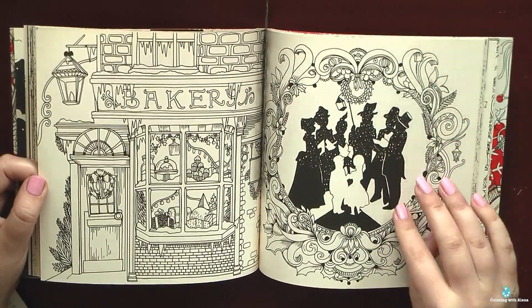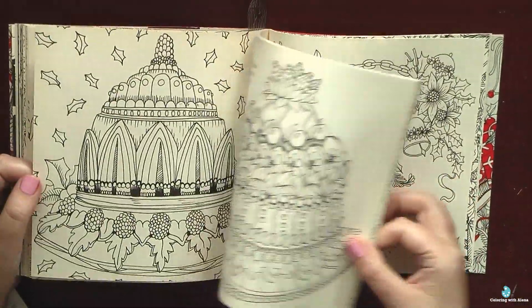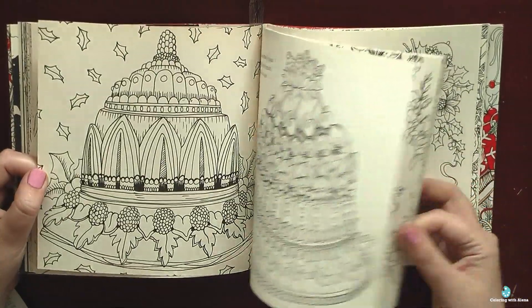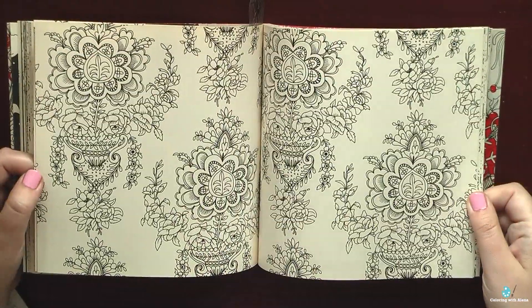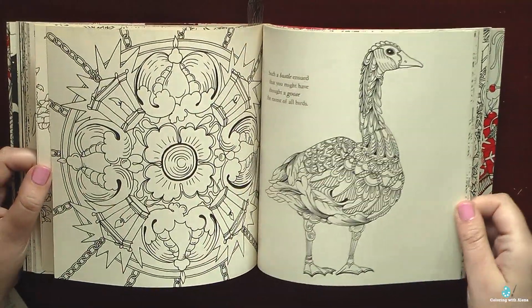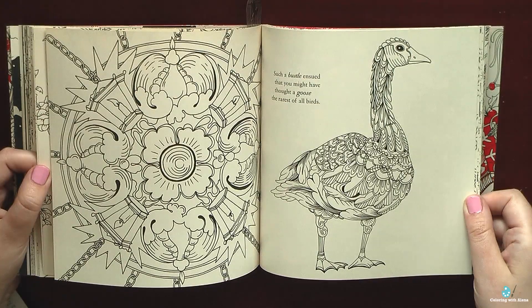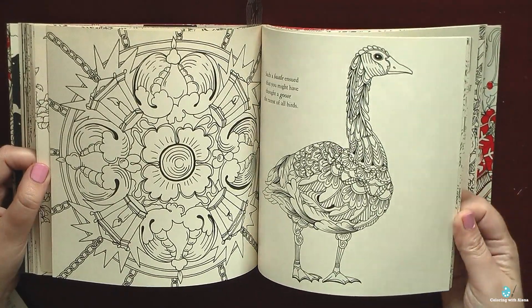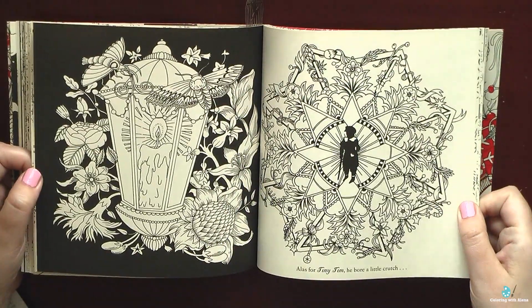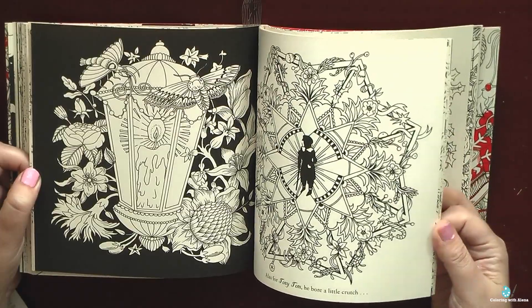This bakery picture I selected as my first project from the book as a part of my Christmas in July. I hadn't decided yet whether I want to color something else during summertime or maybe I will leave it until November. But now, thanks to wonderful presents which I got recently, I already have huge plans for the Christmas time.